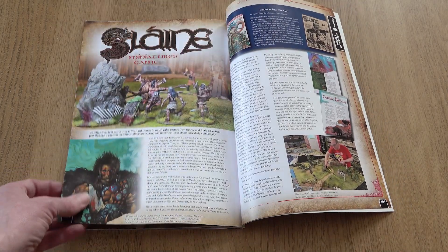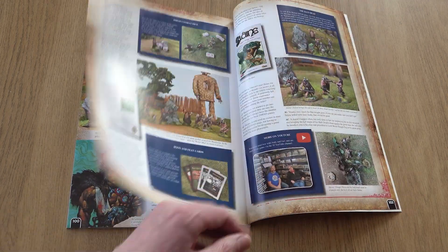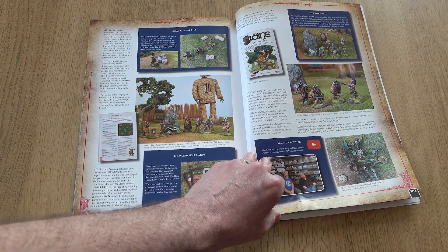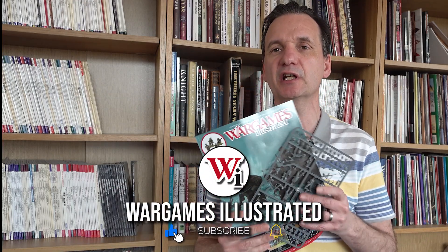Our concluding article for this month is an interview with the games designers behind Slaine: The Miniatures Game from Warlord Games — Chambers and Gav Thorpe. After a scenario playthrough, the dynamic duo talked to us about their game design philosophy and share their love of all things Tir na nOg.